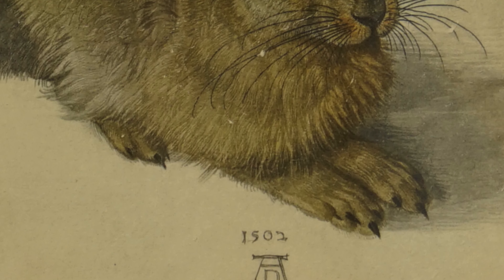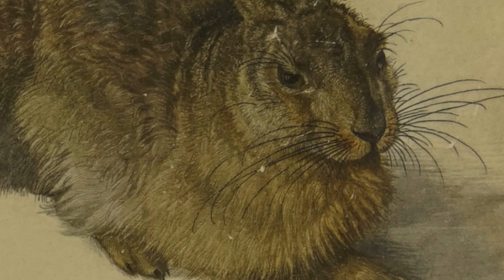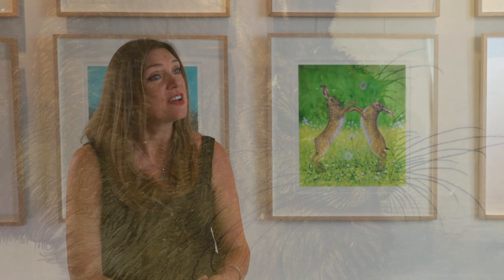Carpietra are thrilled to bring you a truly charming new collection themed around the wild hares that have long been resident in the rolling hills and grasslands of Wiltshire.